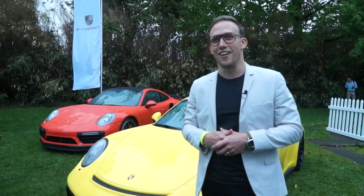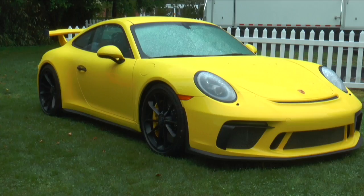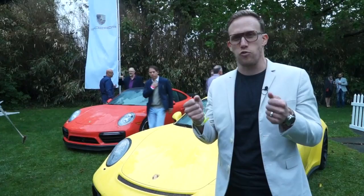We have two 911s — one's a Turbo S in Lava Orange, and the other one is a new GT3. And inside we have the Sport Turismo. There are a lot of really great cars out there, but no one can match the driving feeling that you get from driving a Porsche. Everything is just transmitted right to you, to the steering wheel — it's a very visceral experience.